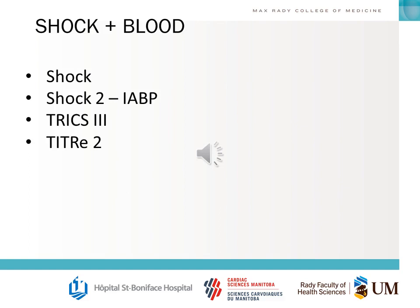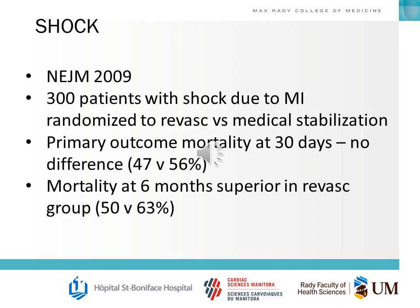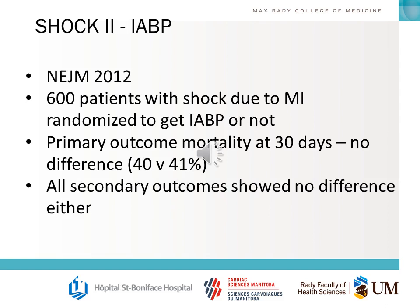Other important things in cardiac surgery are the two SHOCK trials and blood transfusion trials. The SHOCK trial was published in the New England Journal in 2009: 300 patients with shock due to MI were randomized to revascularization or medical stabilization. The primary outcome — mortality at 30 days — showed no difference, but mortality was superior at 6 months in the revascularization arm. The SHOCK II IABP trial, published in 2012, included 600 patients with shock due to MI randomized to balloon pump or not. The primary outcome was mortality at 30 days — no difference — and all secondary outcomes showed no difference either.